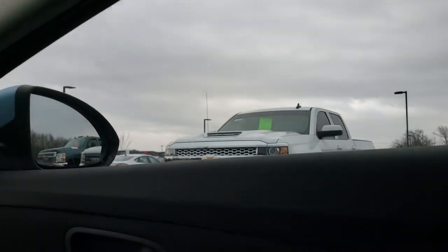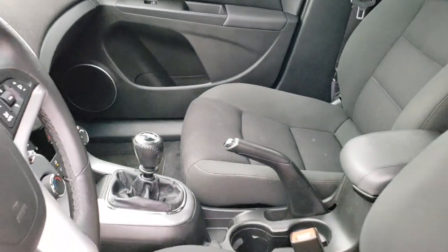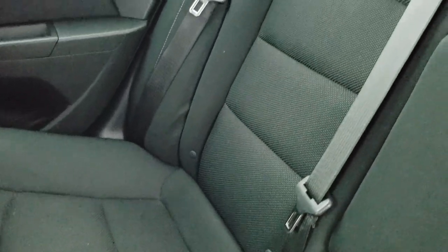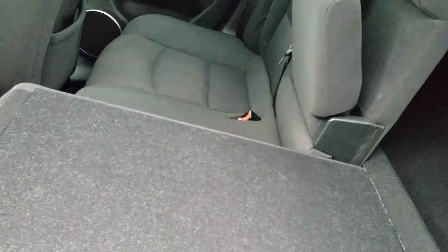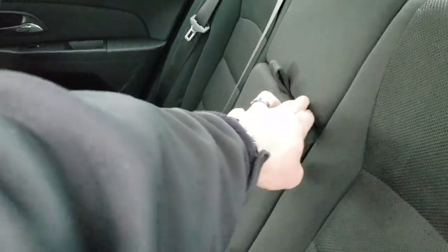We'll take a quick look at the back seats and then check out under the hood. Back seats are just as clean as the front seats — no rips, no tears back here. It does have the LATCH child safety system for all your child car seat needs. And these seats do fold down. We have factory floor mats back here as well. The seats fold down pretty easily, and there is an armrest with cup holders in it as well.